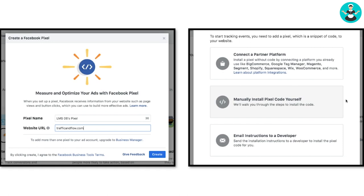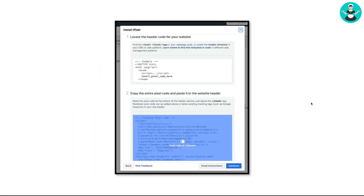Once you create your pixel, you'll see on the right side that you can connect a partner platform. Whether you're using Wix, Squarespace, GoDaddy, or WordPress — any of these — you can connect a partner platform to make it easy. You can also manually install the pixel code yourself. You'll be able to locate the header code for your website through settings in your website manager, or just Google it, because this is a very Google-able process.